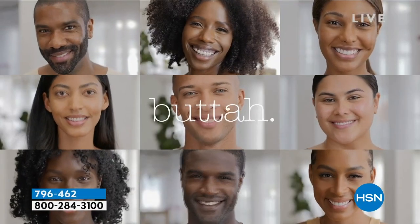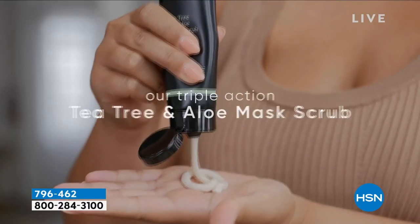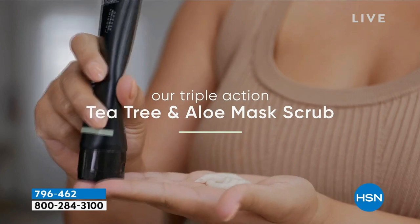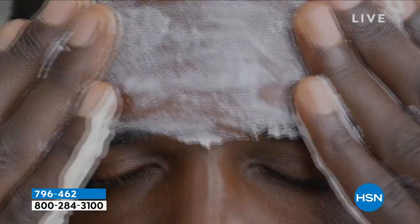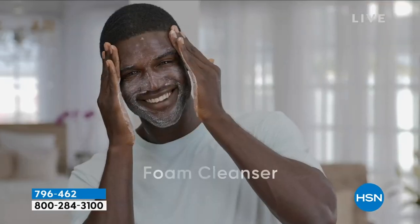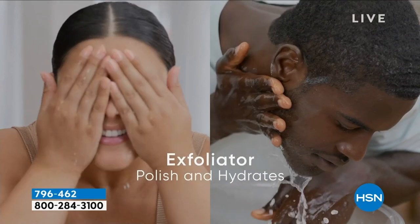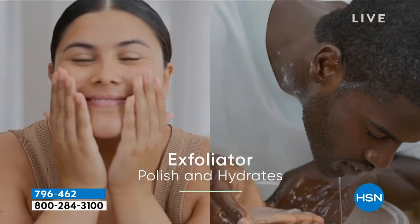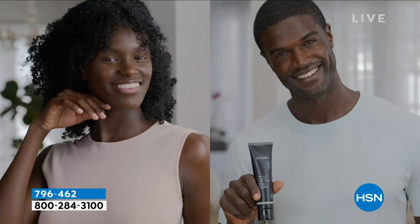Well, I use it every day because I use it as a foam cleanser. But if you want to use it as a mask, you can use that a few times a week — it's really up to you. I wanted to create Buda so that it can be customizable and easy for everybody to use within their routine. I use it about two to three times a week so that I can really just have that refreshed, vibrant skin.